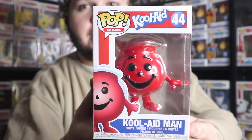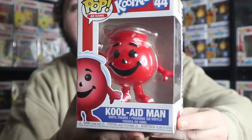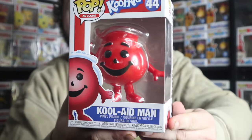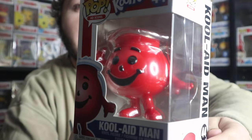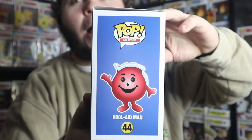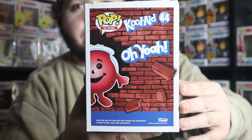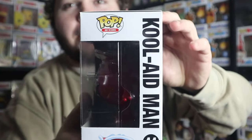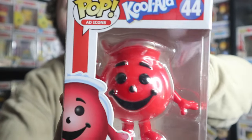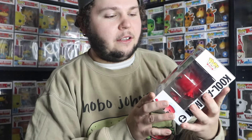Coming in at number 10, I have number 44 in the Ad Icons lineup, and that is the Kool-Aid Man. He of course has that nostalgic feel. I don't really think it matters how old you are — you probably know who the Kool-Aid Man is. This pop is so interesting because it's so unlike any other pops. I love the bricks breaking on the back where he's smashing through the wall saying, 'Oh yeah.' He is of course a jug of juice after all. Funko did a really good job on this. I love the facial expression.